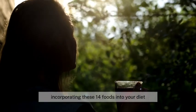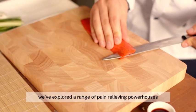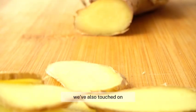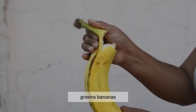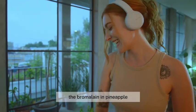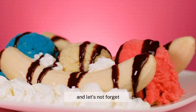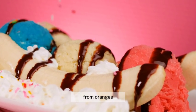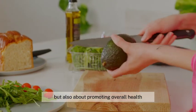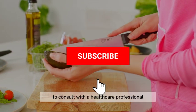Incorporating these 14 foods into your diet can alleviate menstrual cramps and improve overall well-being during menstruation. We've explored a range of pain-relieving powerhouses — from the omega-3 rich salmon to the anti-inflammatory wonders of ginger and turmeric, the cramp-busting benefits of leafy greens, bananas, and avocados, and the mood-stabilizing magic of dark chocolate and whole grains. We've also seen how bromelain in pineapple, probiotics in yogurt, nutrient-rich nuts and seeds, the vitamin C boost from oranges, and the calming comfort of chamomile tea can help manage menstrual discomfort. However, if you experience severe or persistent menstrual pain, don't hesitate to consult with a healthcare professional.